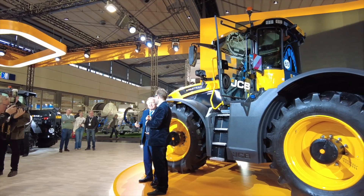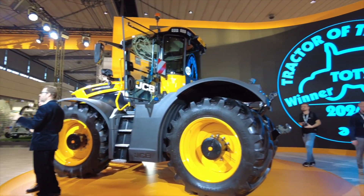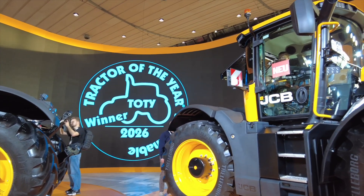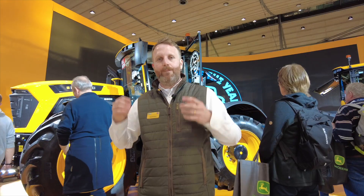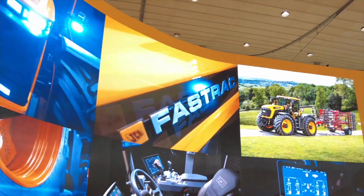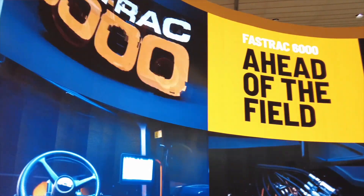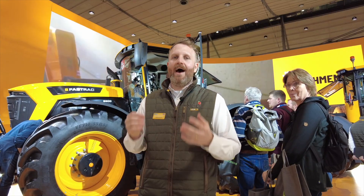Hello, I'm Tom Moffin, Product Manager for FastTrack at JCB. We're here at Agritechnica 2025 and we've got the brand new 6000 series FastTracks on the stand — both the 6260 and the flagship 6300 model. The big change on these machines compared to the current FastTrack lineup is the engine and drivetrain: a new FPT M67 6.7-litre engine and a ZF Ecom 3.1 transmission.